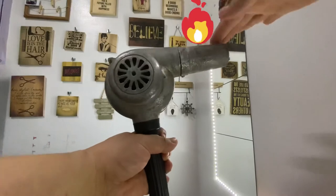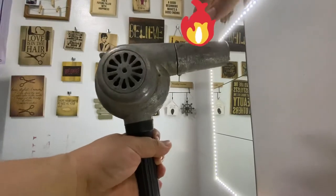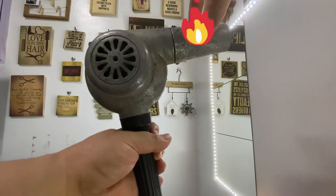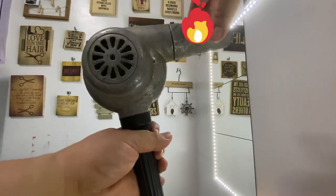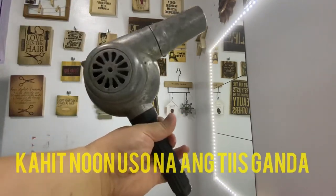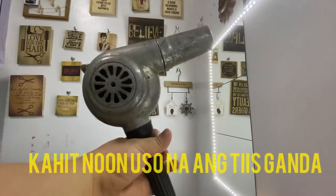Ang init niya, ang bilis uminit nito dahil nga metal siya. Solid siyang metal, ang bigat nga niya — parang nasa dalawang kilo to. Ang init-init nga. Struggle is real, mga unang panahon.